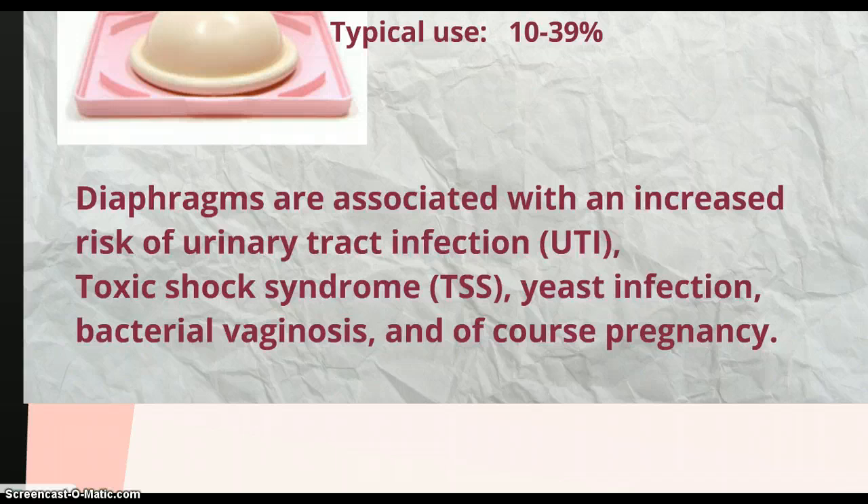Diaphragms are associated with an increased risk of urinary tract infection (UTI), toxic shock syndrome (TSS), yeast infection, bacterial vaginosis, and of course pregnancy.